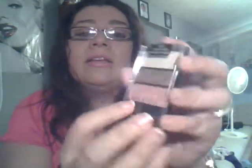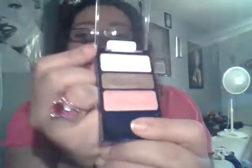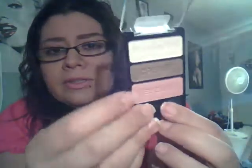Then I got this little eyeshadow palette, the Color Icon in Sweet as Candy. It's a neutral color — like a bone color, a real light brown, and then like a peachy pink. I got this at Walgreens. It was $1.99.